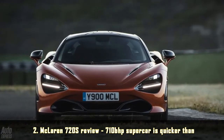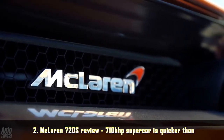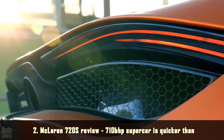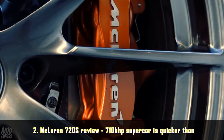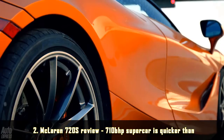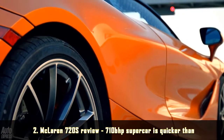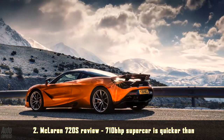One thing is for sure: McLaren's customers certainly know what they want, which is why the £209,000, 710bhp, 212mph 720S is already sold out for the next year. And remember, this is a regular production road car, not a limited edition one-off special.